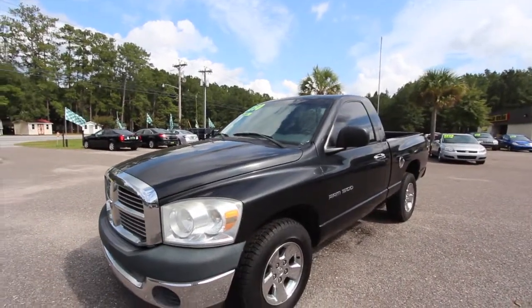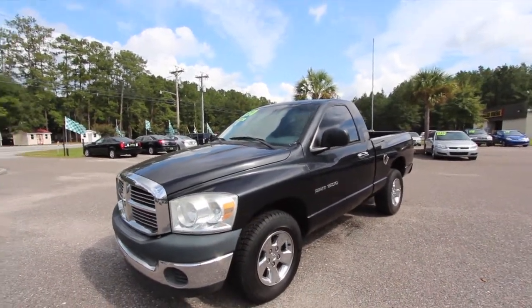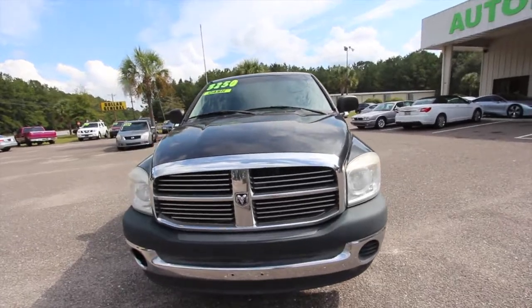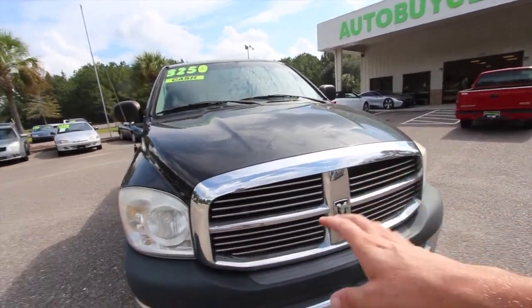This truck is black in color. It's a good truck for the most part — it's got cold AC in it. I've let several people look at it already but not everybody's got three thousand bucks cash to buy it. This one does have a nice big Dodge Ram front grille and big Ram headlights.